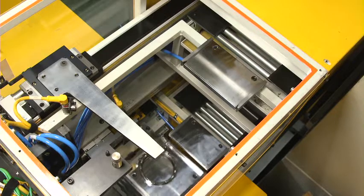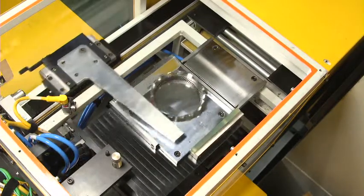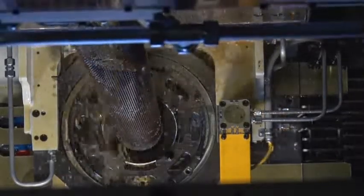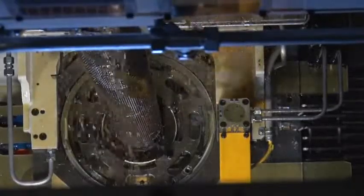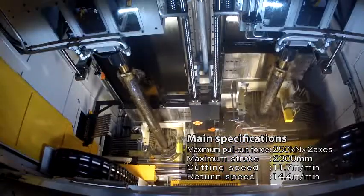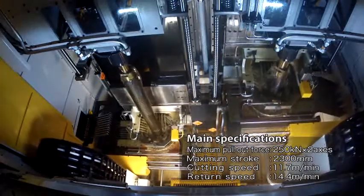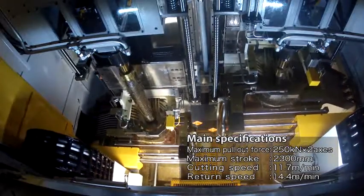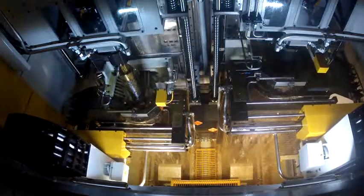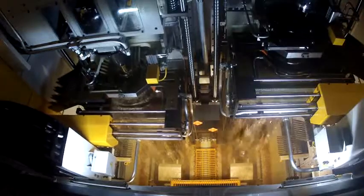Next, let's take a look at our two-axis NC helical broaching machine, HX-T5023DH, at work. Check it out.